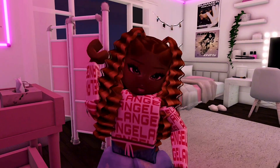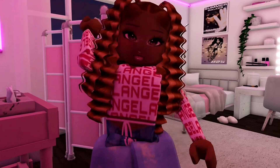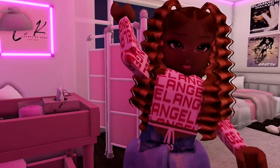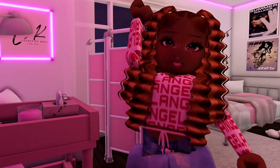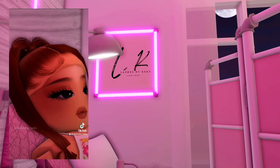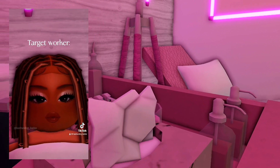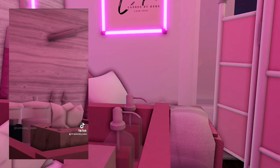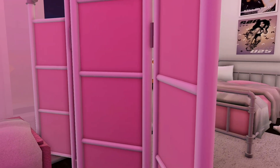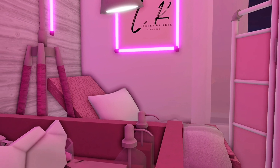I like to call this my money making corner — this is where your girl makes her bag, her cash, all of that. I present to you the Lashes by Kiki corner! I am a lash tech so this is where I do my clients' lashes. Yes, I do them in my bedroom. At first I did not like the idea whatsoever, but now that I've made it a bit more private, I was like, okay, I can actually have a little business and my room in the same space.